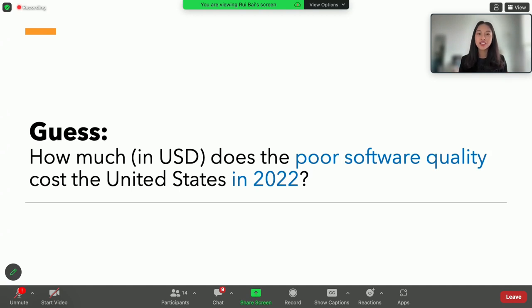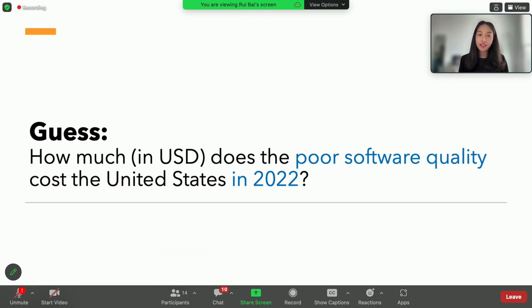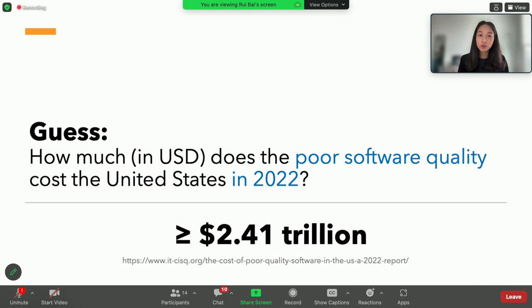To begin with, I would like you to make a guess — you can share that on Slack. How much does poor software quality cost the U.S. in 2022? It's actually at least 2.41 trillion dollars. That's about 10% of the GDP of the U.S. that year.